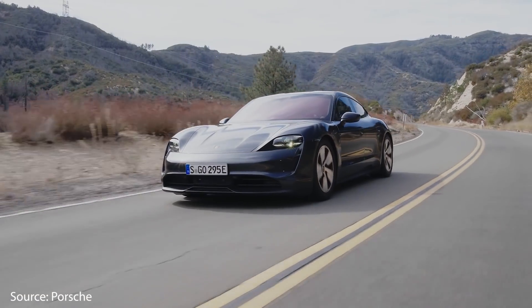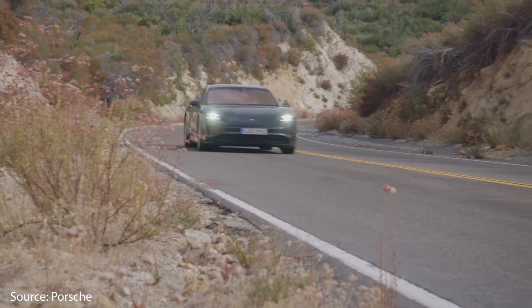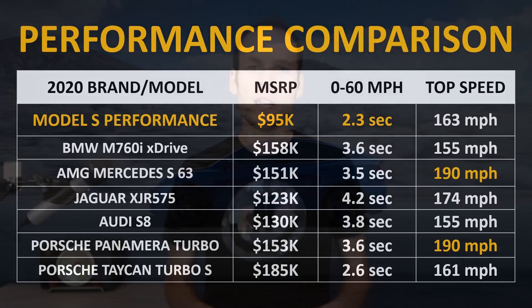The only vehicle that comes close to the 0 to 60 performance of the Tesla Model S is the Porsche Taycan Turbo S. But that vehicle comes at twice the price of the Model S Performance. Near the end of the video we'll dive into more details about the 2020 Tesla Model S Performance specs. But right now I want to talk about the evolution of the Tesla Model S performance sedan starting with 2012 when the vehicle was born.